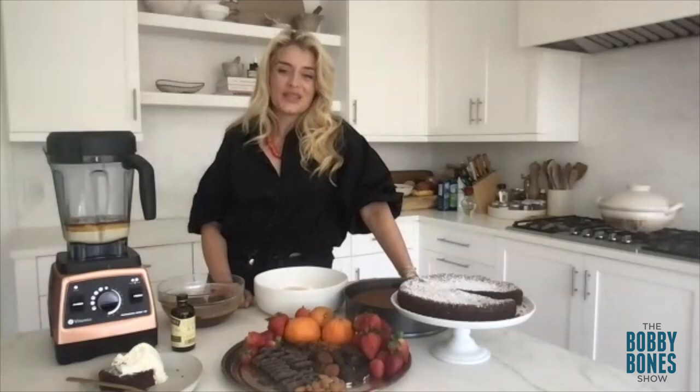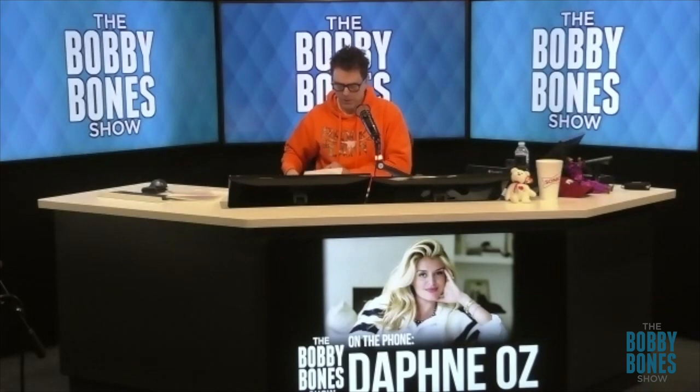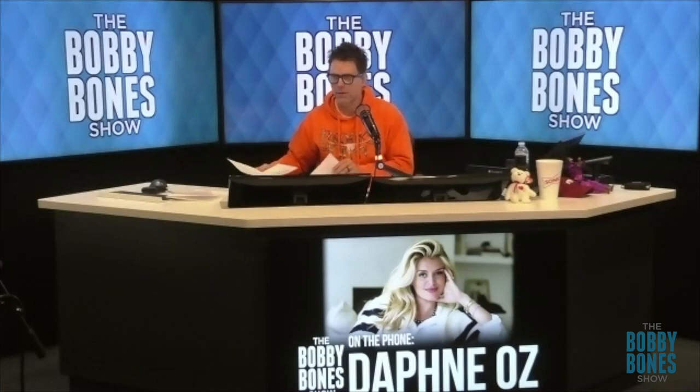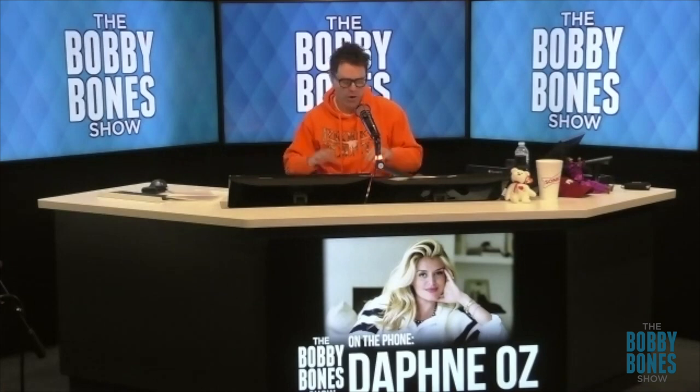Daphne Oz is on with us — she's one of the hosts of The Good Dish, and we'll talk about the show in just a second. I have a couple other questions for you as a guy who's just normal. A lot of our listeners go to the grocery store and try to save money. What is your best tip for a family to save money on a grocery bill? What's the overarching tip?